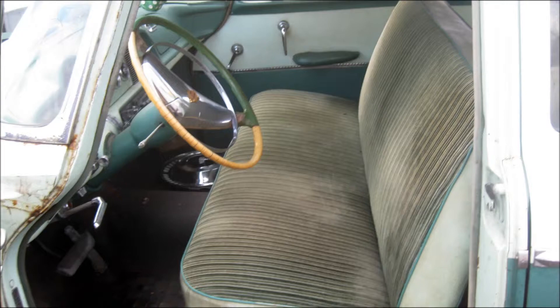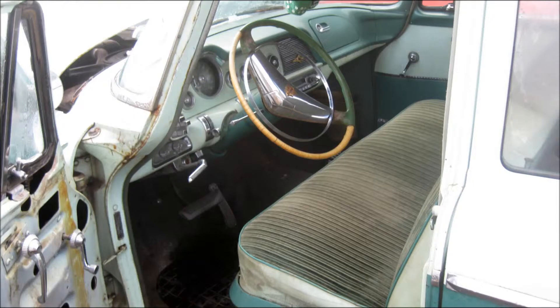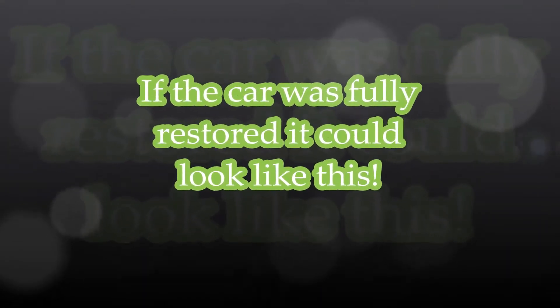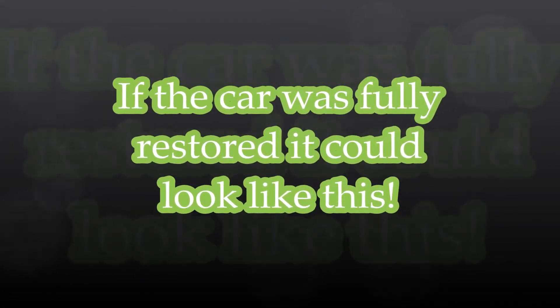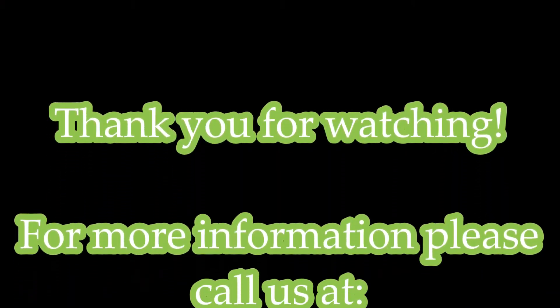It's got 83,000 first-time-around miles, and I truly believe it. It is a great find for somebody that doesn't want to invest the kids' college education in a project. An easy fix, easy restoration.